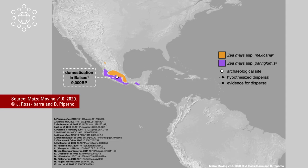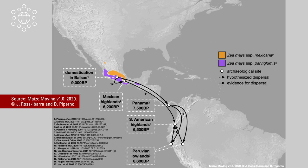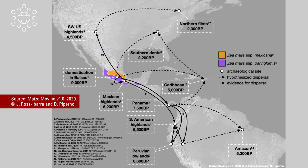Maize was domesticated in the southwest of Mexico from its wild relative known as Keosinte Parviglumis. From there, it very quickly moved to Central America and South America. It reached the highlands of the Andes around 6,000 years ago, then moved to other areas of South America and the highlands of Mexico around that same time. Going through the high deserts of Mexico, it made it to the southwest of the U.S., and northern flints and southern dents gave rise to most of the corn grown today in the Midwest.